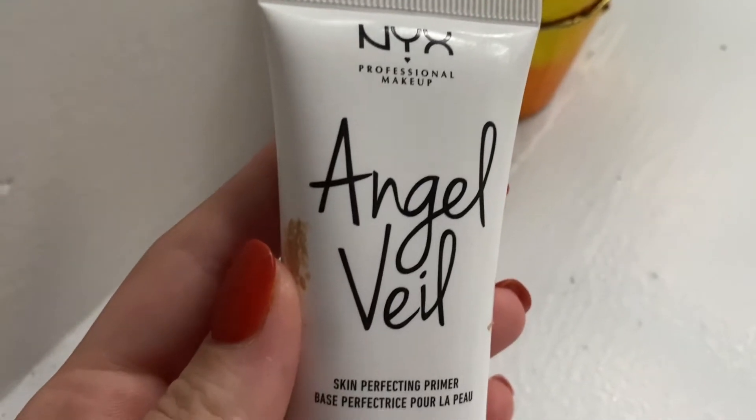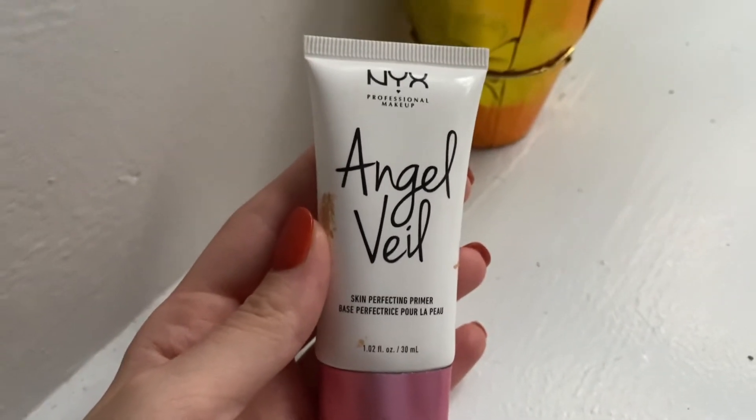I will be starting off with the NYX Angel Veil Primer. This is pretty much a cult fave on YouTube and I only recently picked it up within the past six months, but I very much understand why it is such a cult fave. It really does blur and smooth and make your base stick so well. It has kind of a silicone-y feel, but more of a creamy silicone. It doesn't really have any smell, so I definitely like that.